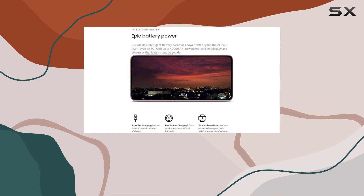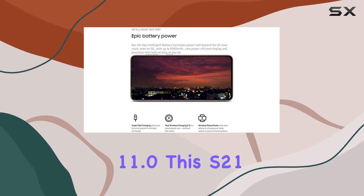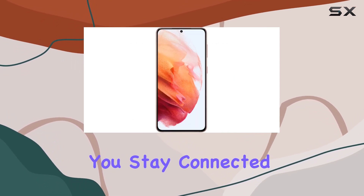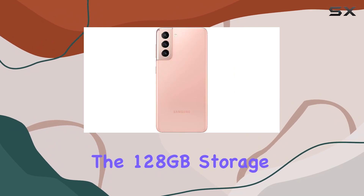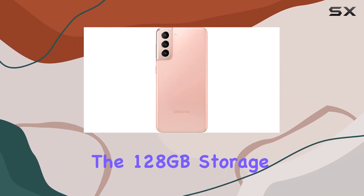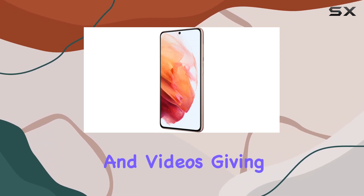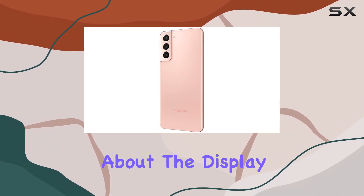Let's talk about performance. Running on Android 11.0, this S21 supports 5G technology, ensuring you stay connected at blazing speeds. The 128 gigabytes of storage capacity provides ample space for all your apps, photos, and videos, giving you the flexibility you need. What about the display?